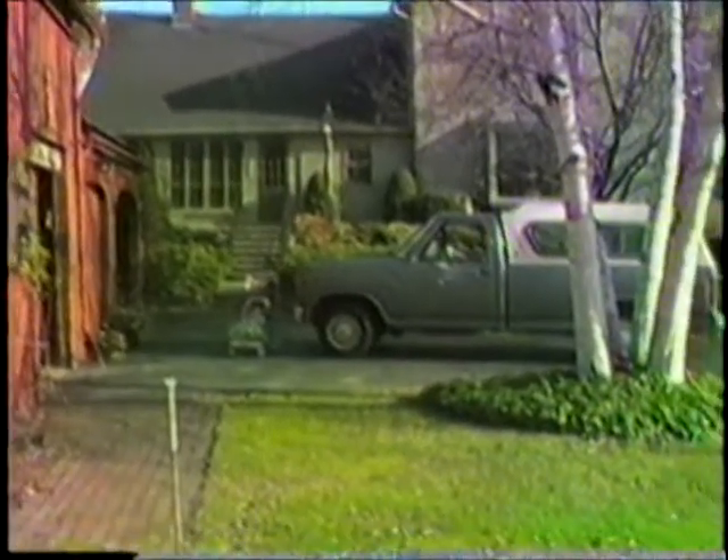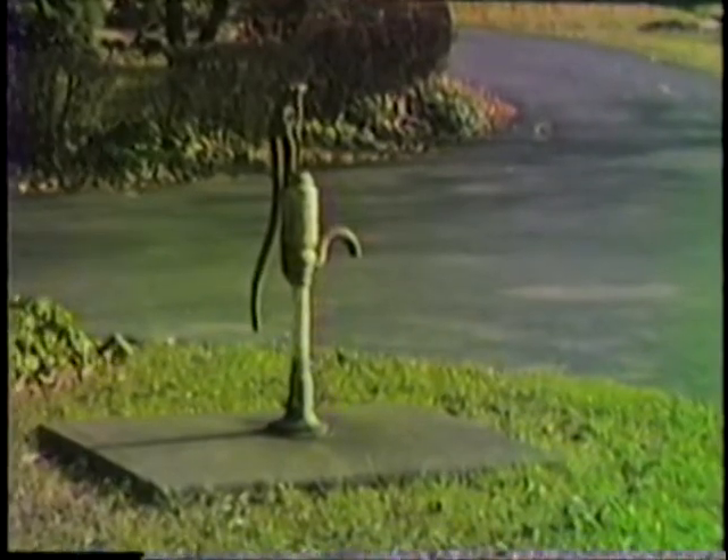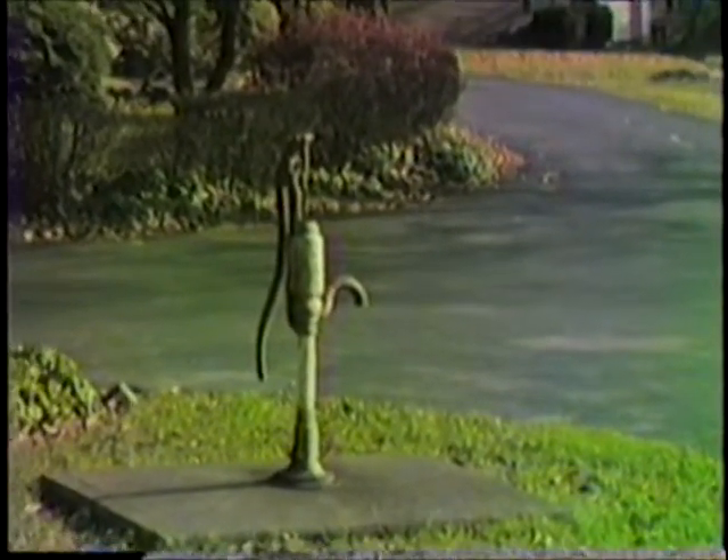From the steps leading up to the house, they could walk out to the pump, which still works and gives very nice water — excellent tasting.